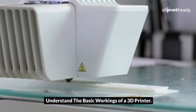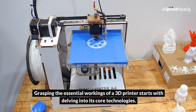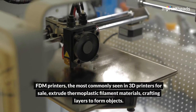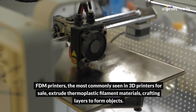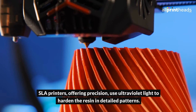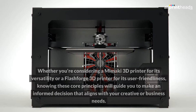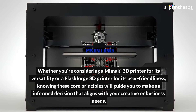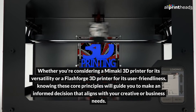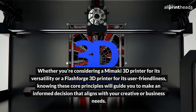Understand the basic workings of a 3D printer. Grasping the essential workings of a 3D printer starts with delving into its core technologies. FDM printers, the most commonly seen in 3D printers for sale, extrude thermoplastic filament materials, crafting layers to form objects. SLA printers, offering precision, use ultraviolet light to harden resin in detailed patterns. Whether you're considering a Mimaki 3D printer for its versatility or a Flashforge 3D printer for its user-friendliness, knowing these core principles will guide you to make an informed decision that aligns with your creative or business needs.